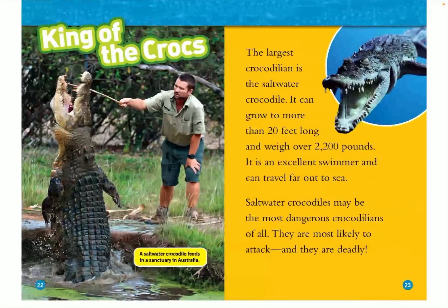King of the crocs! The largest crocodilian is the saltwater crocodile. It can grow to more than 20 feet long and weigh over 2,200 pounds. It is an excellent swimmer and can travel far out to sea. Saltwater crocodiles may be the most dangerous crocodilians of all time — they are most likely to attack, and they are deadly. A saltwater crocodile feeds in a sanctuary in Australia.